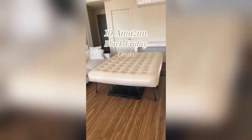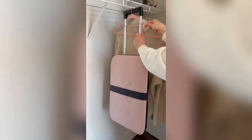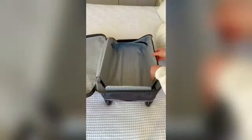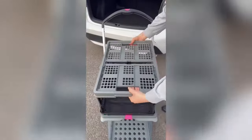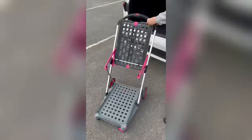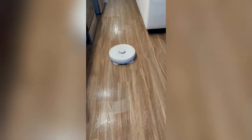10 Amazon Black Friday deals. First is the six-compartment rotating grain dispenser. Second is the super thin suitcase that opens up into a 21-inch carry-on. Third are these awesome magnetic sensor lights. Fourth is this collapsible cart that's perfect for grocery shopping and bigger items. Number five is this self-cleaning robot vacuum and mop.